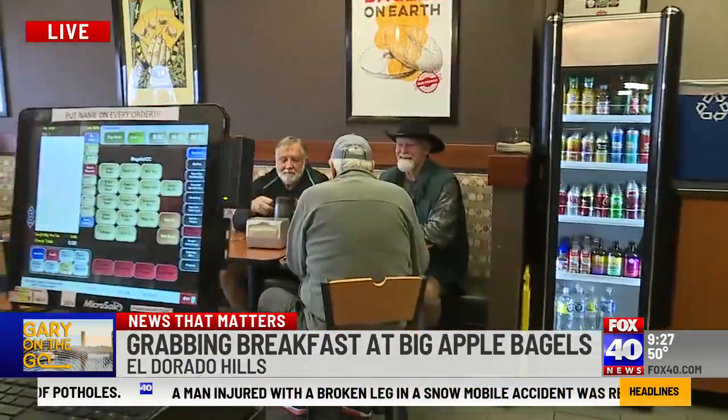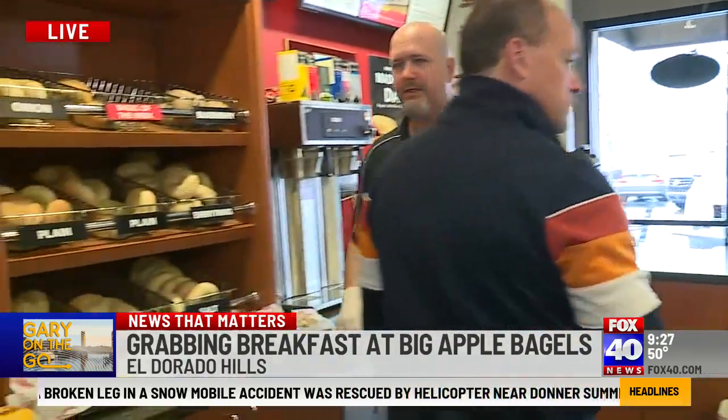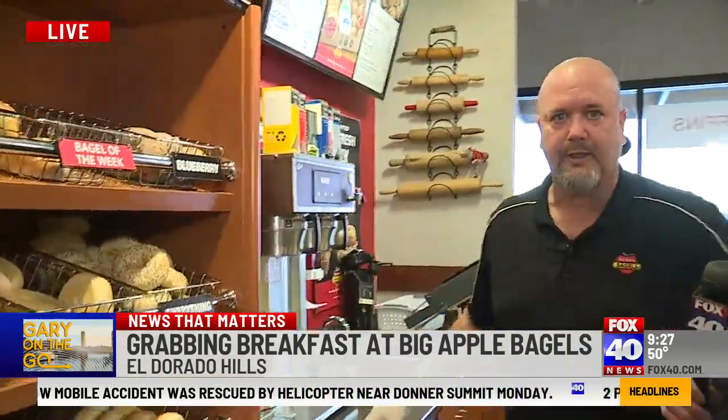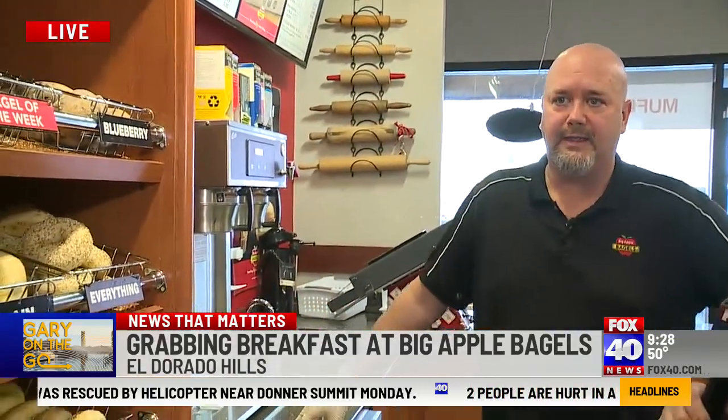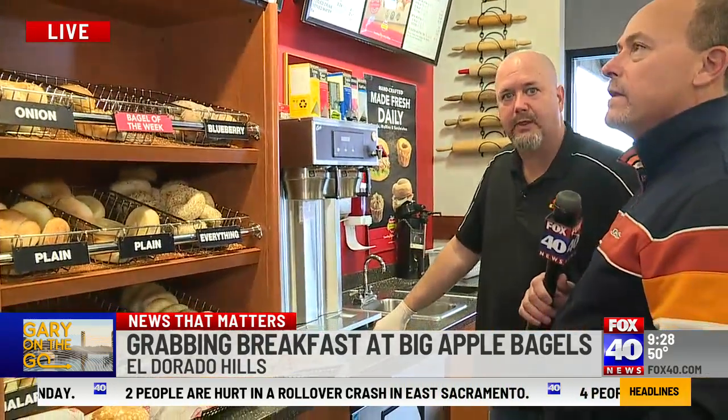Do you do any sort of catering or ordering too? Yeah, catering every single day is available. You guys call ahead. We're on a bunch of different sites — we're on DoorDash, Uber Eats, Grubhub. We're on Easy Cater. So if any of the big businesses in the area are looking for a big business order, Easy Cater is the way to go.